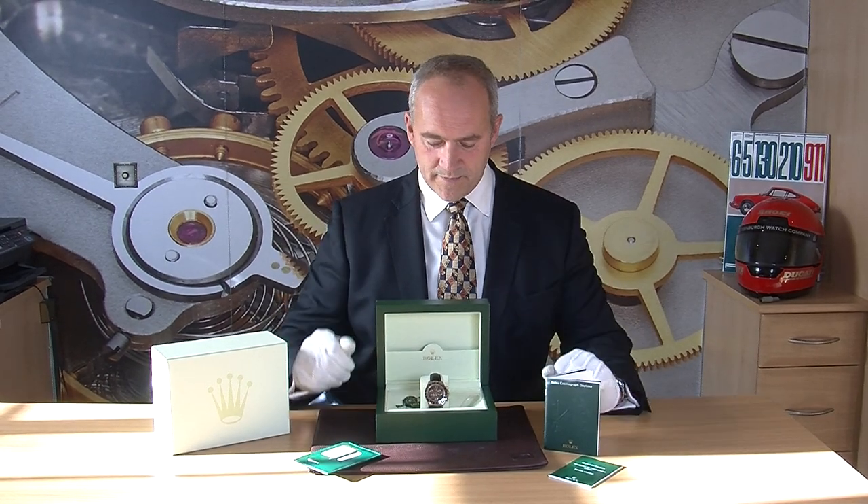Traditionally the bracelets are what you'd see on most Daytonas, but the alligator strap tones the watch down and it is the most comfortable and beautiful watch to wear. For some of the watches we've sold over the last couple of years we've been fitting brown rubber straps by Rubber B — we're not a distributor for them but we can get them for you. It gives the watch a new look, and being a waterproof watch, you might consider the rubber strap for summertime and the alligator for winter.